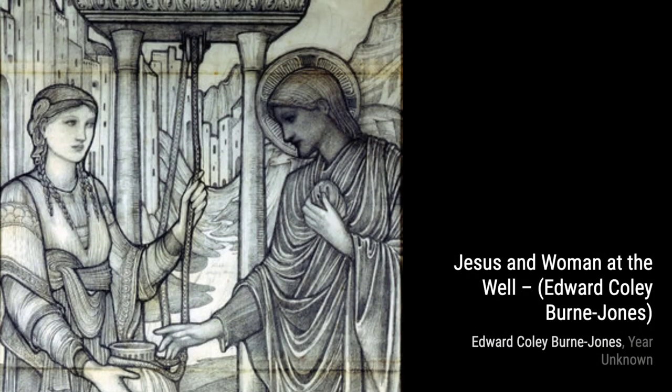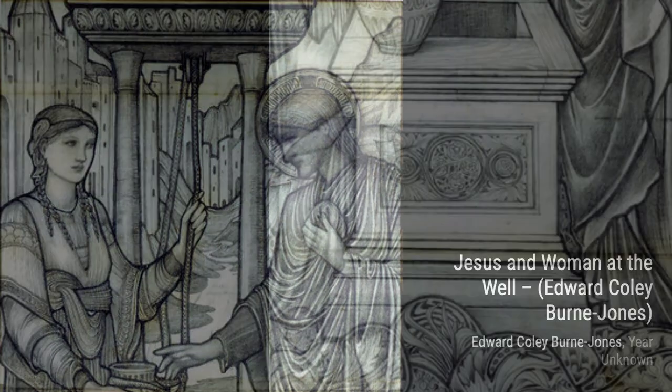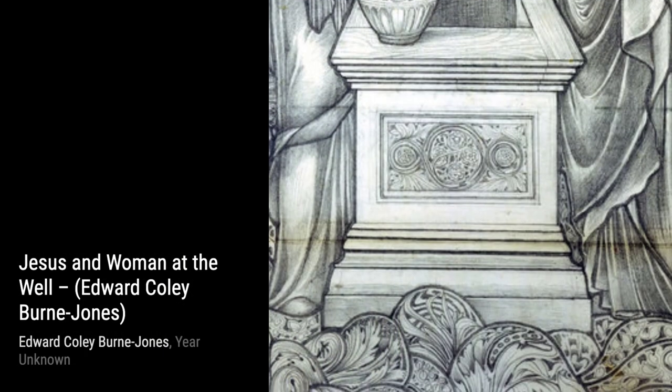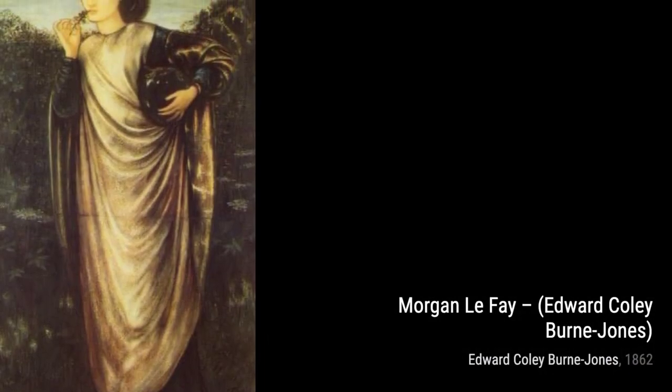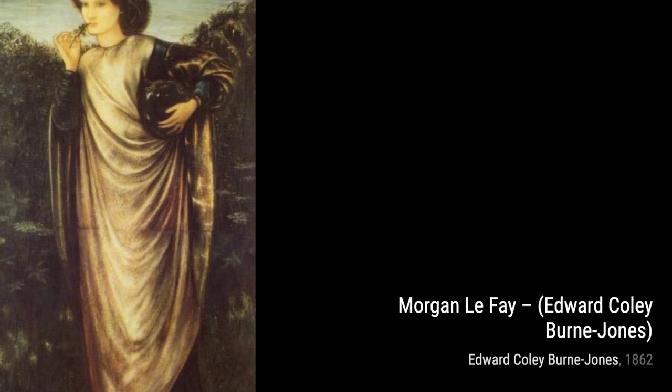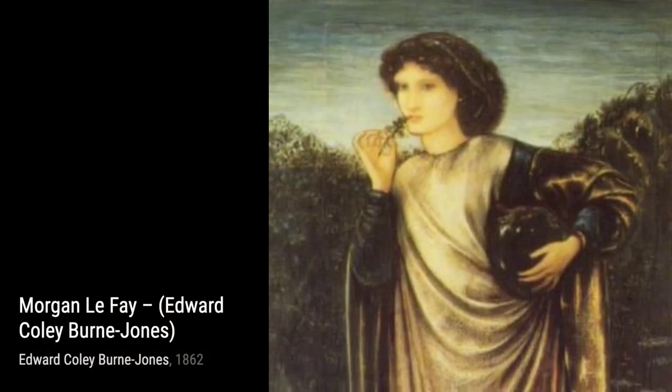Moving forward, we have Morgan Le Fay. Byrne-Jones's love for Arthurian legends is evident in this piece, where he brings the mythical sorceress to life with his intricate details and magical atmosphere. Let's now explore Baron Delon's. In this portrait, Byrne-Jones showcases his talent for capturing the essence of his subjects, infusing the painting with a sense of elegance and grace.